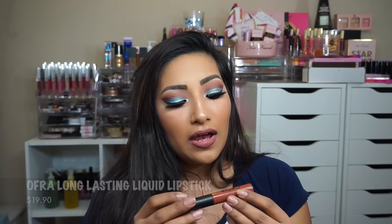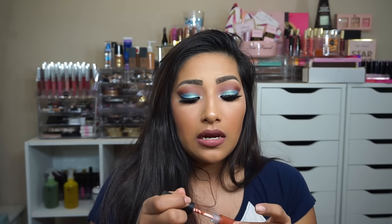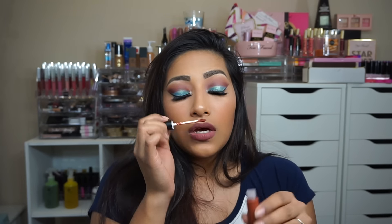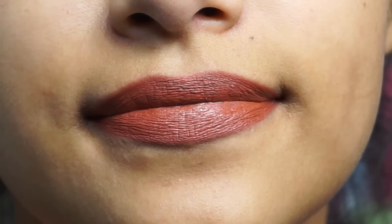The next item I can't even ignore — it's the Ofra Americano liquid lipstick. This is $19.90 and you get it in the box, which is amazing. I don't own any Ofra liquid lipstick, so I'm very excited that I got it full size. It smells good — this is a pretty shade, kind of like a burnt brown. Very pretty. So those two items alone are already over $21, which is amazing.